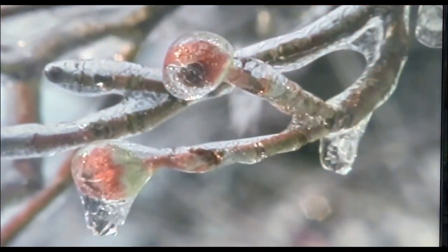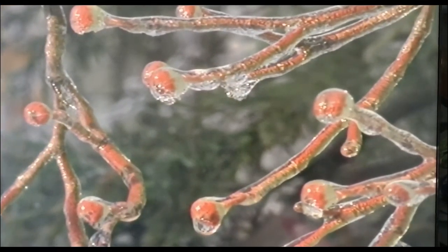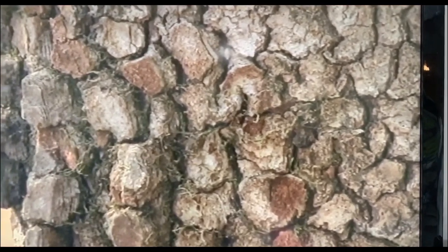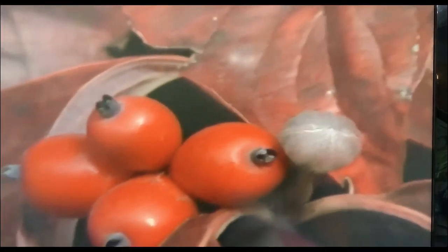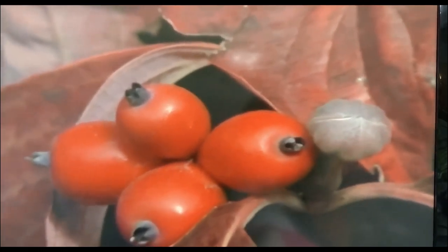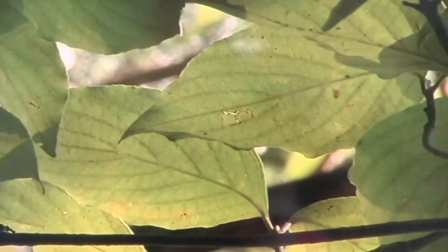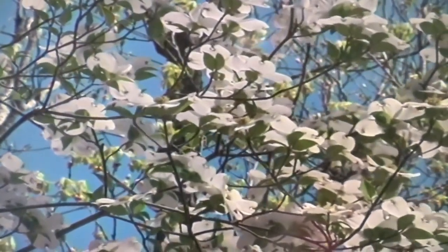The smooth-edged leaves with the distinctive curving veins are always easy to recognize in the summer and in the fall. They grow opposite each other on the twig. Even in winter, dogwood can easily be identified by its flower buds or the characteristic bark, like alligator hide. The red fruits in the fall are almost as easily recognized as the flowers, but will soon be eaten by the birds for winter food.